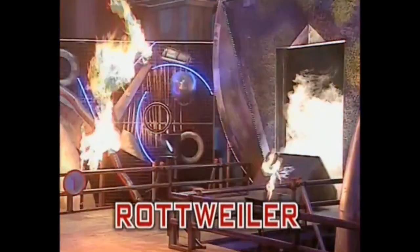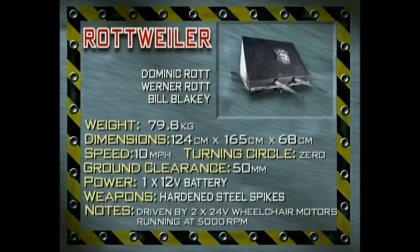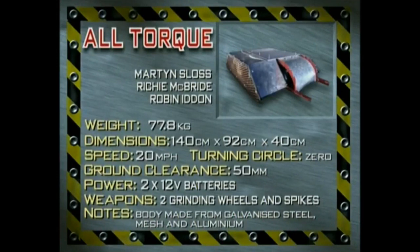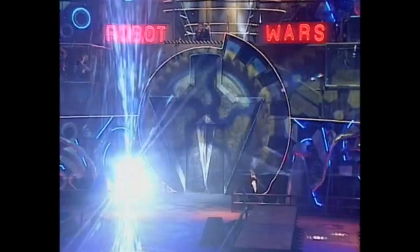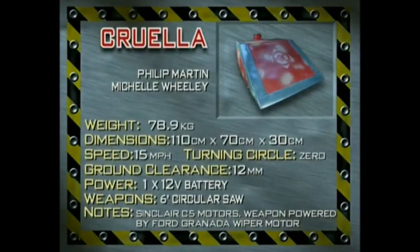From Torquay, Rottweiler — it may growl and prowl, but its top speed of 10 miles an hour is the slowest in the heat. Its high ground clearance of 50 millimetres could leave it vulnerable to a flip. Its shell is five millimetre thick and the hardened steel spikes are 15 centimetres long. From Edinburgh, All Torque — two 750-watt engines, steel angle iron chassis, galvanised steel mesh and aluminium body, go-kart wheels promising strength and speed. Two large steel spikes and grinding wheels speak to its potency. From the University of East London, Cruella — Philip Martin and girlfriend Michelle say its structure is its strength and main weapon, complemented by a six-inch circular saw powered by a Ford Granada windscreen wiper motor. The chassis and bodywork are steel. Two Sinclair C5 motors provide the drive. What a great six fine lumps of metal.